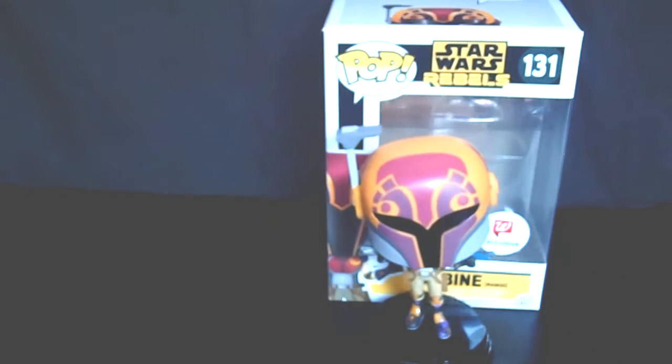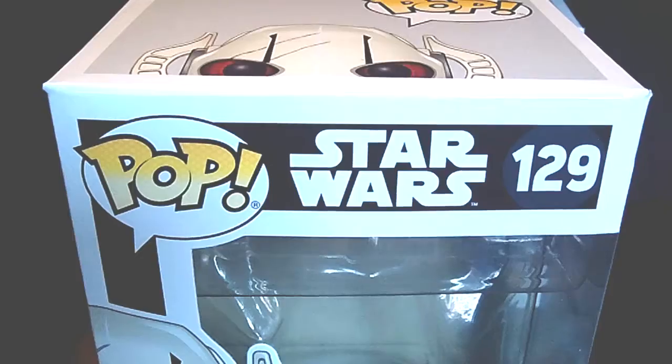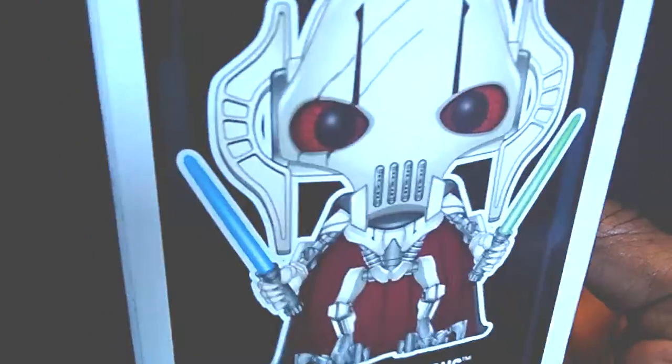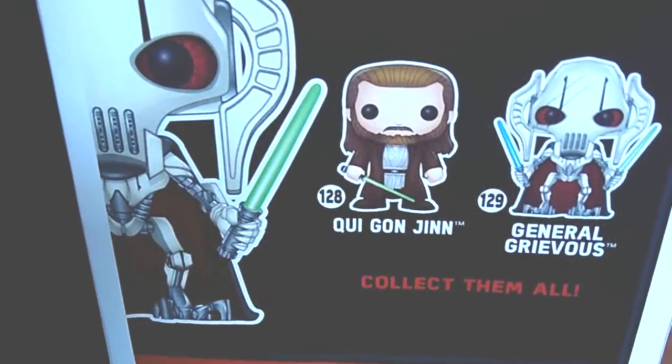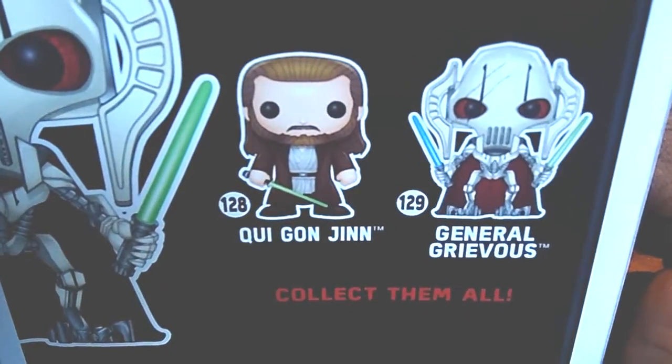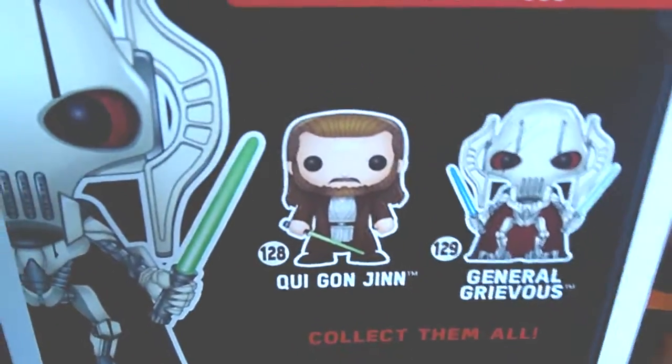Another pop that I was really excited for — I didn't think I was going to get it in there. They had tons of Sabines; it looked like they got a whole case, about 8 to 10 Sabines, and not that many Grievous. But I found this one right here — it is Grievous, number 129. Everybody and their cousin wants Grievous. When I first saw this pop it was instant — you knew you had to have it. And of course the Obi-Wan Kenobi — that was a New York Comic Con exclusive — he's very expensive so I don't think I'll be able to pick him up.